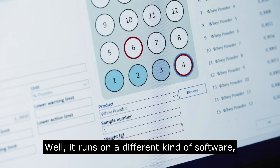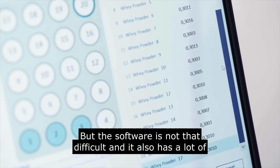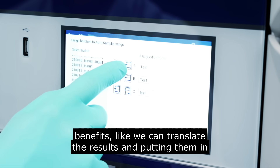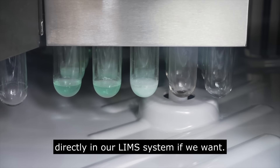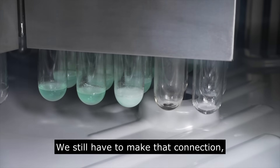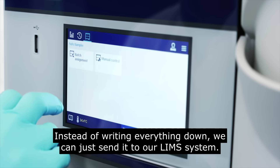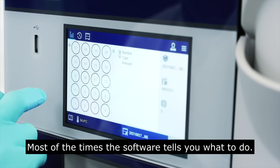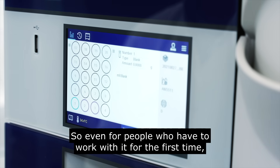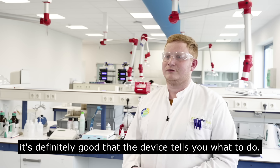It runs on different software, so it is a little bit different than the equipment we have right now, but the software is not that difficult. It has a lot of benefits — we can transfer results directly into our LIMS system, which we still need to set up, but it is possible. Most of the time the software tells you what to do, so even for people working with it for the first time, it's definitely user-friendly.